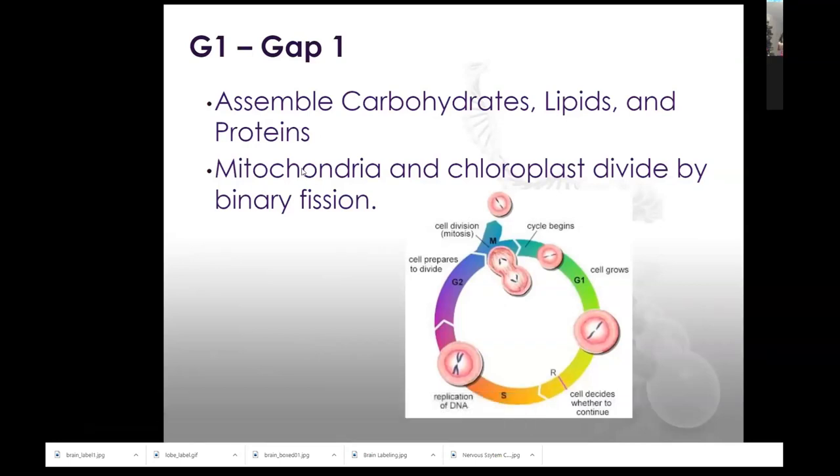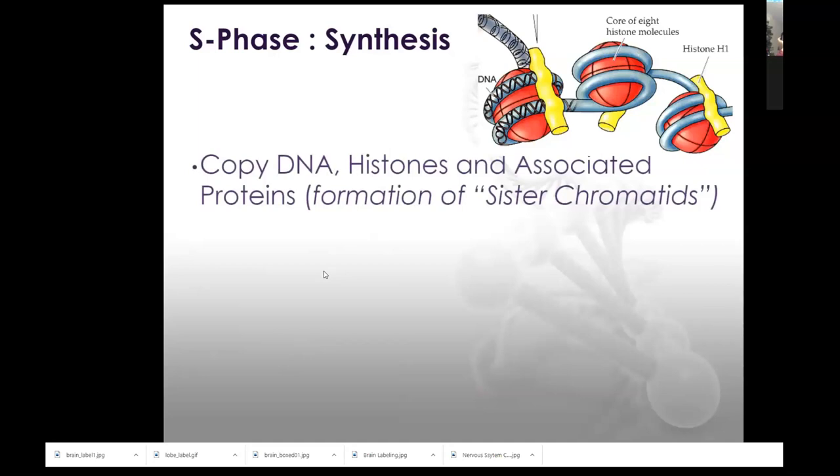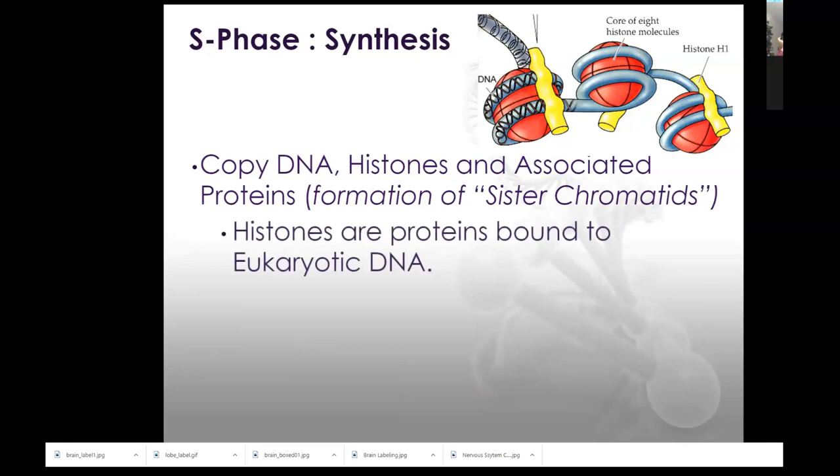Every cell is going to need energy, so mitochondria and chloroplasts — remember, they divide independent of the rest of the cell; we talked about endosymbiotic theory. The S phase is when we're going to make copies of DNA. So now we're going to get into a little more detail of how DNA is organized within a cell.